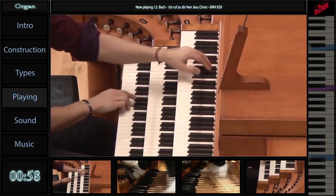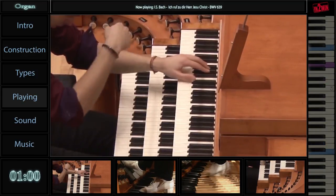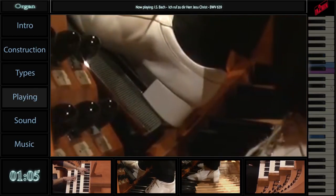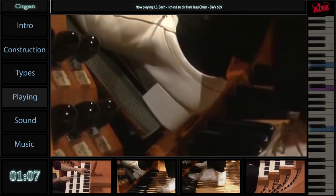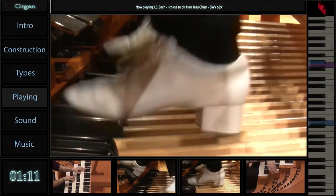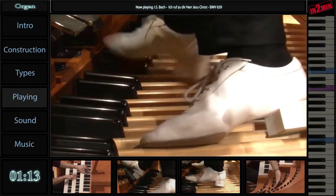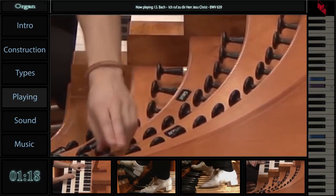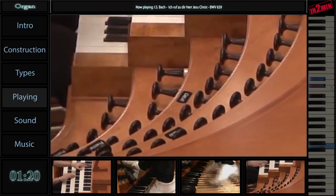When depressed, an organ key continues to sound its note until the organist releases the key. The organist controls the volume through use of the expression pedals. A pedal keyboard is usually used to produce the low pitched bass line. Stop knobs allow the organist to control which ranks of pipes sound at a given time.